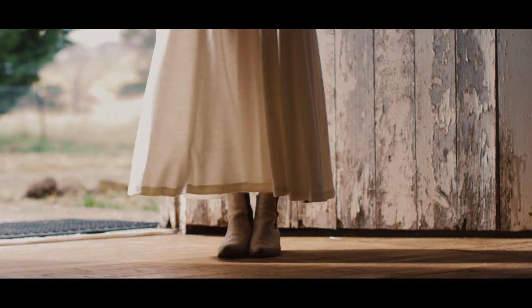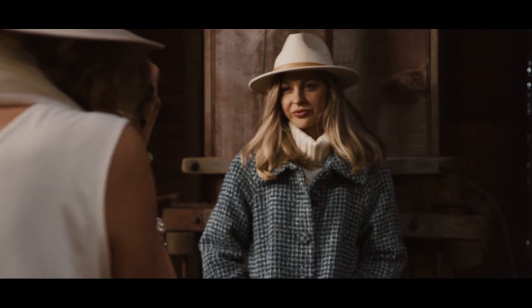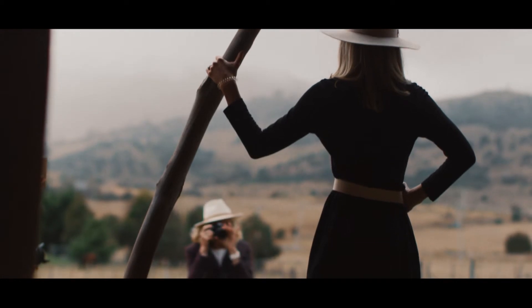We had a dream of creating an international wool brand. Our eldest Holly was only about 15 or 16 at the time and she really enjoyed having her picture taken, so she became an instant model even though she was almost a baby still.